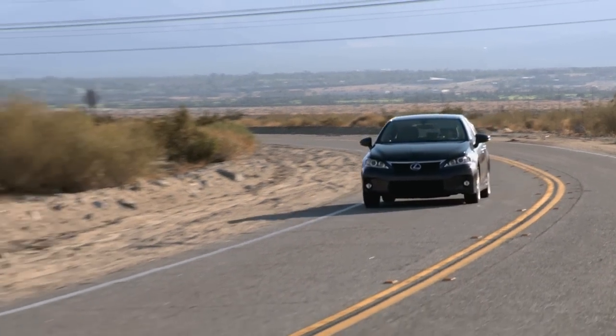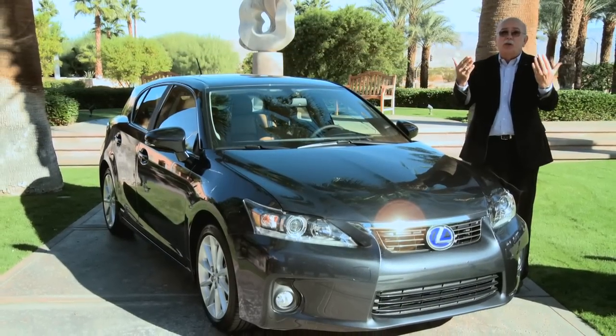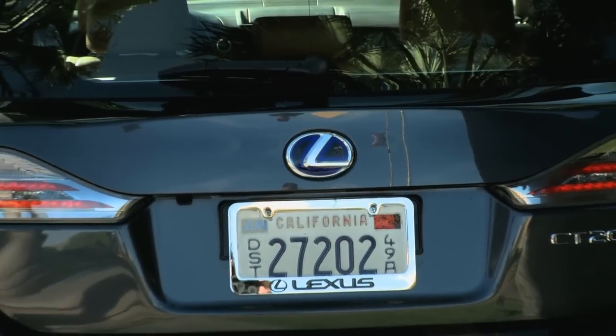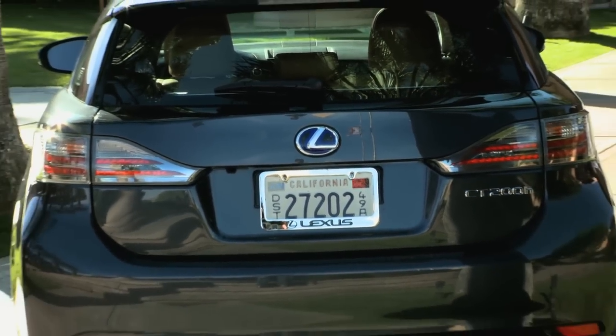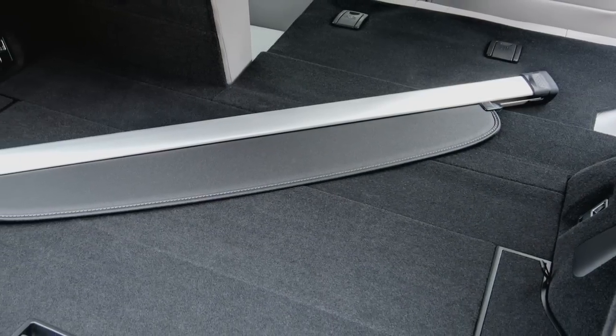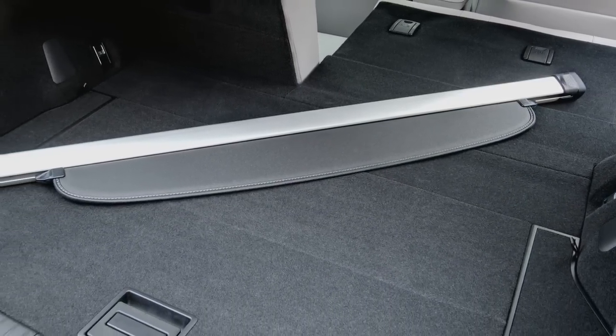Being a liftback, you can use it like a station wagon. When you go to the store, you've got a place to put things instead of just a trunk area. You also get an extra rear window and more interior length — useful for a pet or extra cargo. You can also lay the seats down to create a large cargo area.